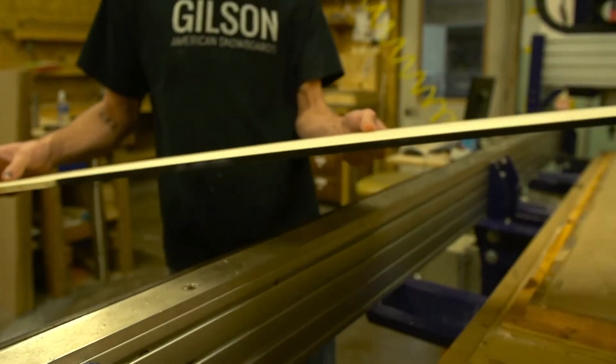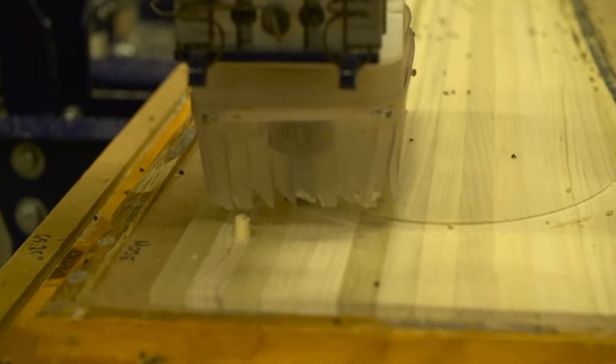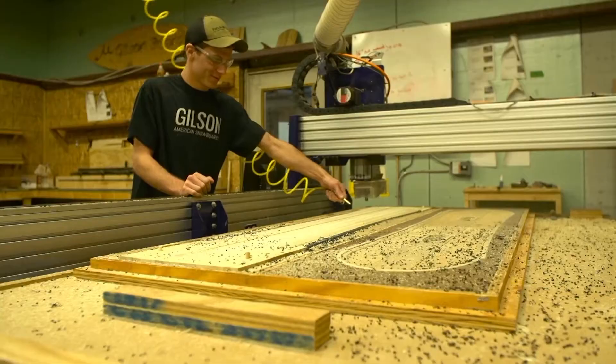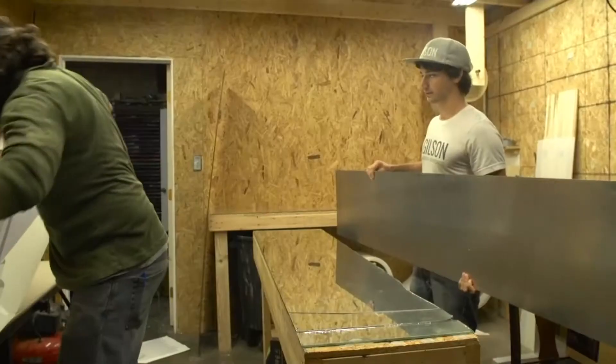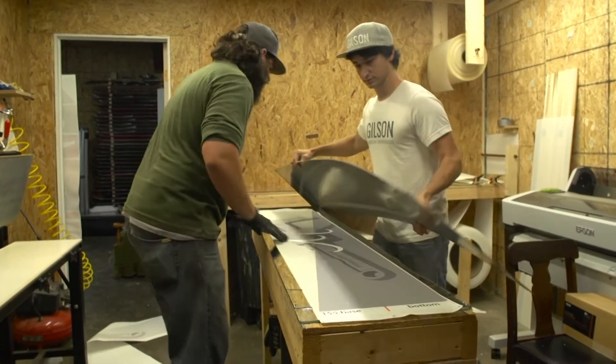Performance is the big payoff, but the science really starts in the shop. The core takes shape here — 100% Pennsylvania poplar routered to exact specifications. Gilson has four different models, and this machine can make them all. The graphics are applied using sublimation: a printer converts solid ink directly to a gas that permeates the plastic.